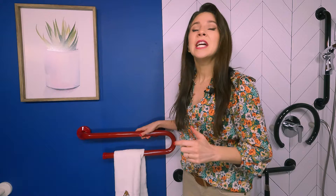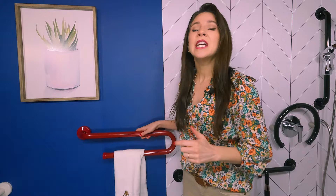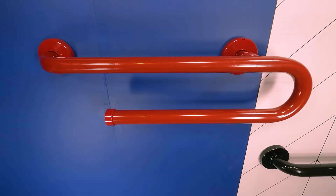Let's take a look at this grab bar and towel holder combination. This is so great to put right next to your shower so that you can grab onto it for balance and have your towel ready to go. Plus, its red color practically screams 'grab me!' — and this is perfect for people who have vision problems like macular degeneration.